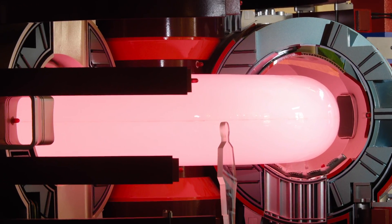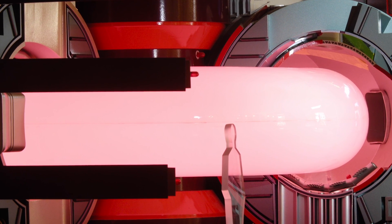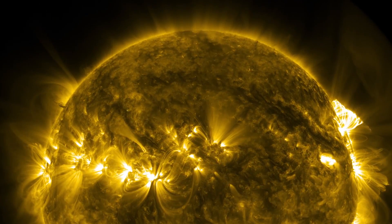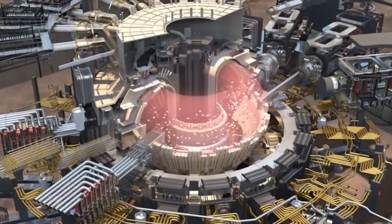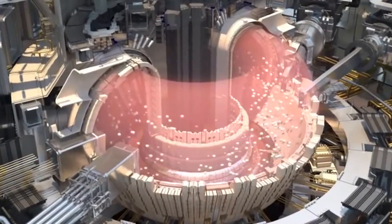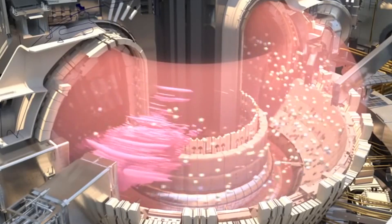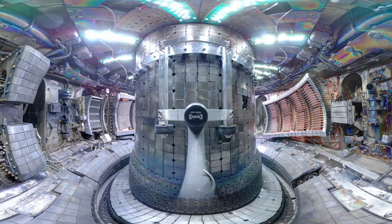Magnetic confinement fusion works by using high-energy magnetic fields to confine a sample of fusion fuel that's been heated to a plasma state. This can become hotter than the interior of the sun, but they just keep heating it until they force some of the ions in the center to fuse, converting a tiny fraction of their mass to energy and releasing it. If that plasma were to physically touch the walls of its container, that container would be toast. So it's important to use those magnetic fields to keep it separated from those walls.